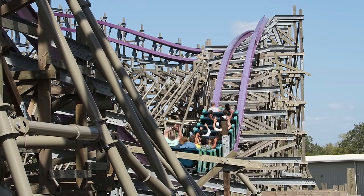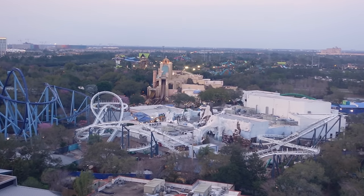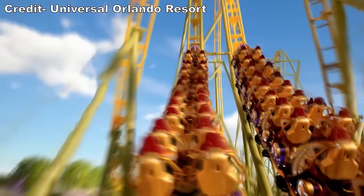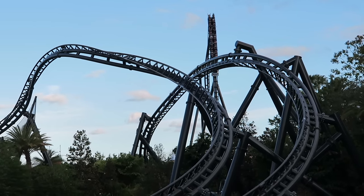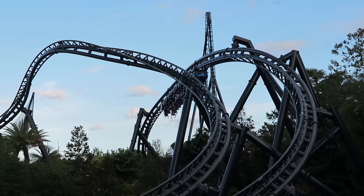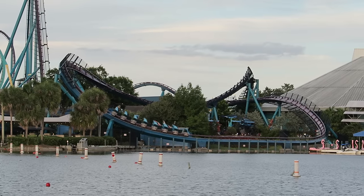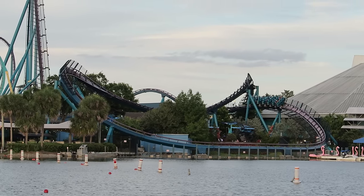So those are the top 25 roller coasters in all of Florida. I have no doubt this list will continue to grow and evolve throughout the years, especially with Universal's Epic Universe opening up next year. What are your favorite coasters in the Sunshine State? Let me know down in the comments. If you enjoyed this countdown, I would appreciate it if you gave this video a like and considered subscribing, because there'll be a lot more roller coaster and amusement park videos here at Canopy Coaster. Thanks for watching.